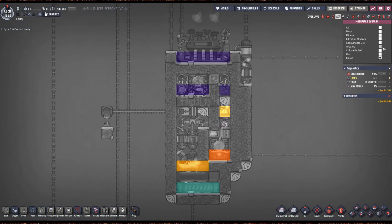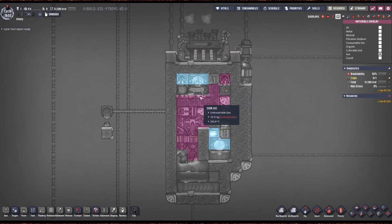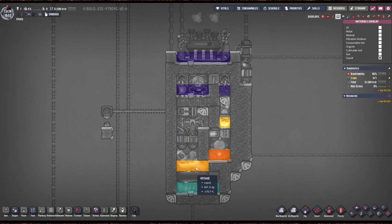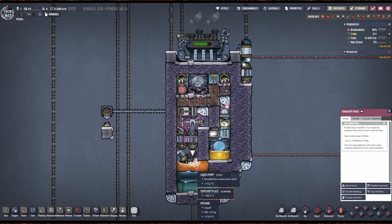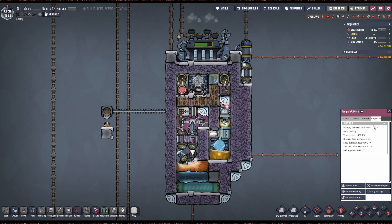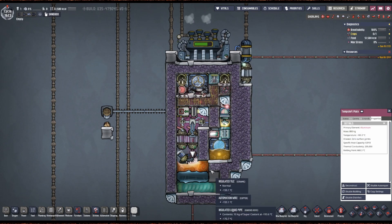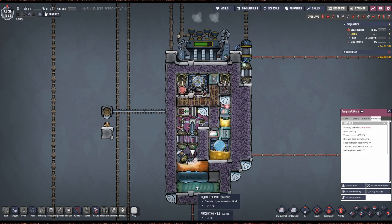We have the gas — it blows up here, drops off a bit of heat for the steam turbine, and drops all the way down here where it condenses into methane liquid. Behind here, we've upgraded the temperature shift plate to aluminum. If you don't have aluminum, I recommend thermium. Use the best thing you have for this temperature shift plate. There's another one down here.